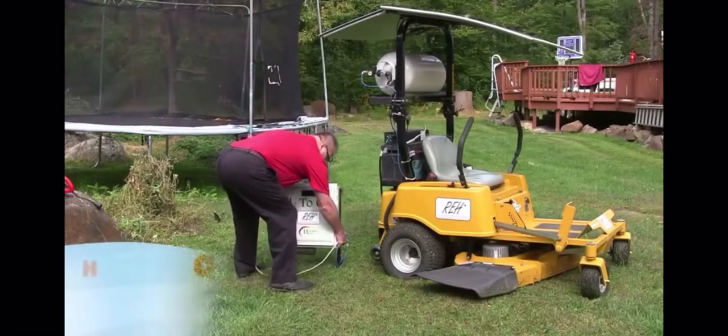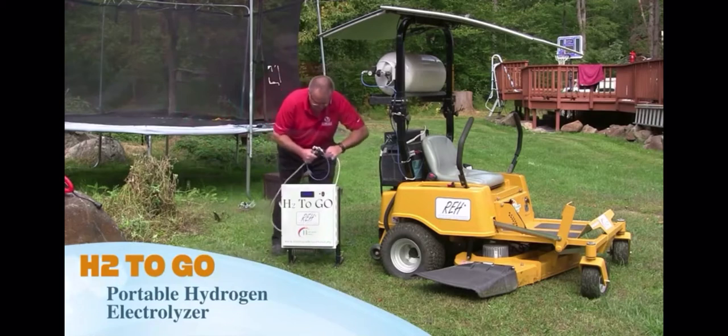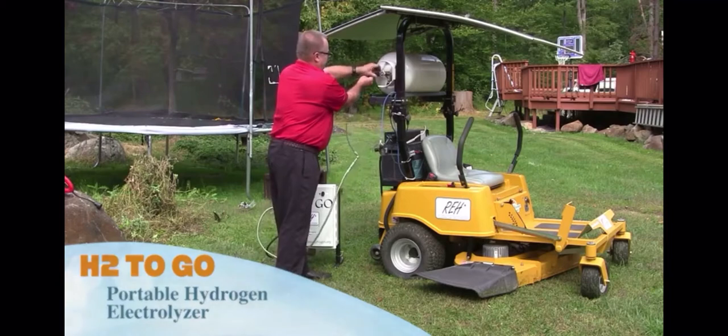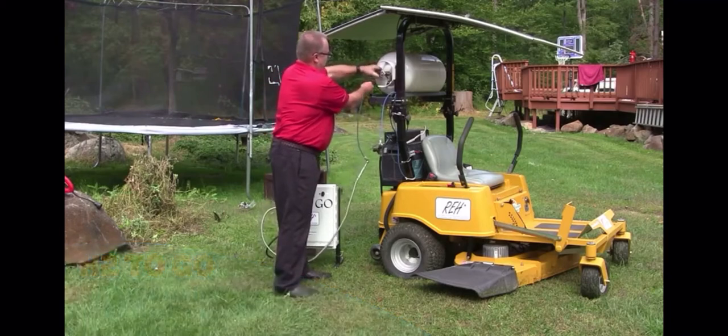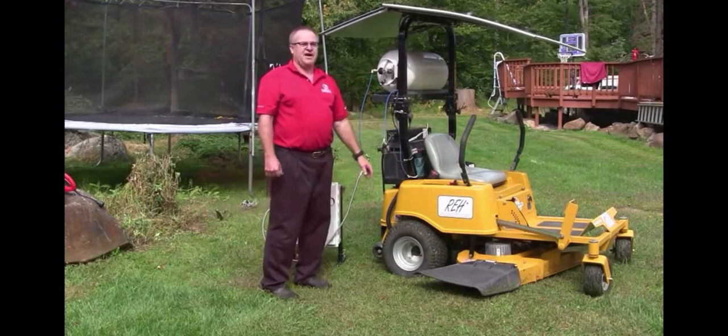To refuel the mower, simply plug the vehicle into the portable H2 to-go unit. This device electrolyzes water, splitting it into hydrogen and oxygen, and storing the hydrogen in a tank onboard the mower. A super-efficient solar canopy on top of the mower provides the renewable energy to power the H2 to-go.